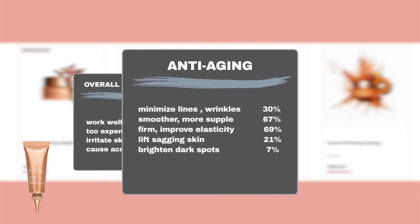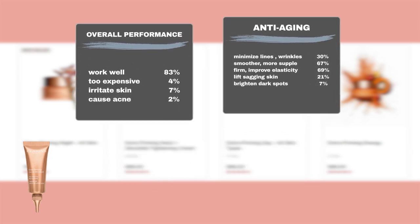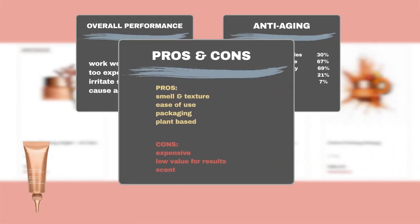Additionally, 30% of users saw a reduction in visible fine lines and wrinkles. About 67% reported that their skin became smoother and more supple, with 69% noticing improvements in skin firmness and elasticity. Additionally, 21% of users reported that it was effective in lifting sagging skin, and 7% saw a brightening effect on their dark spots. Users also liked the product for its smell and texture, finding it non-greasy, easy to absorb, and luxurious on the skin. It is also praised for its ease of use, convenient packaging, and plant-based formula.